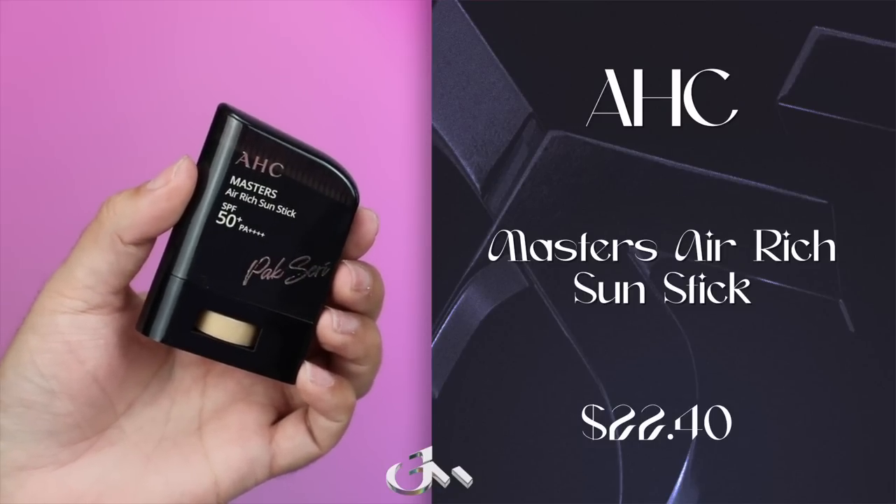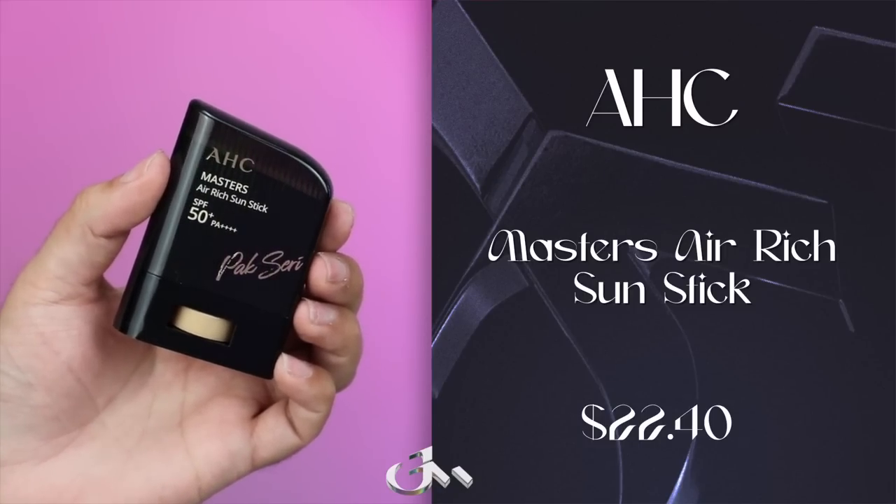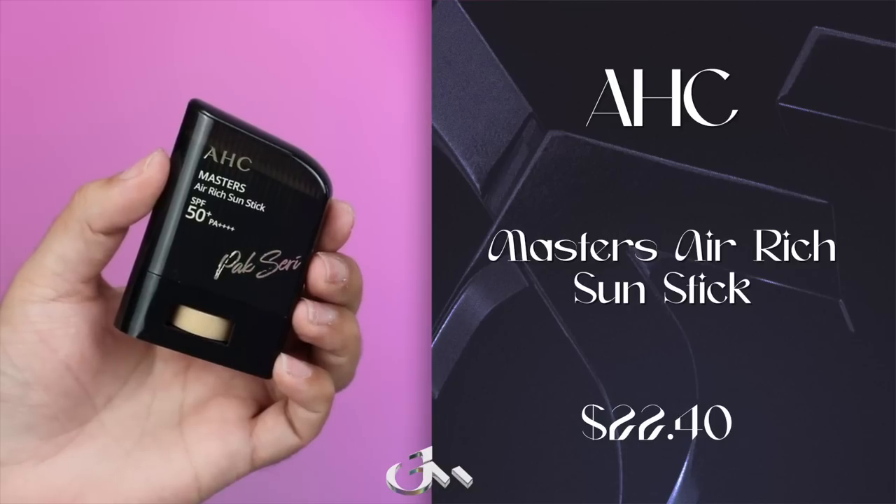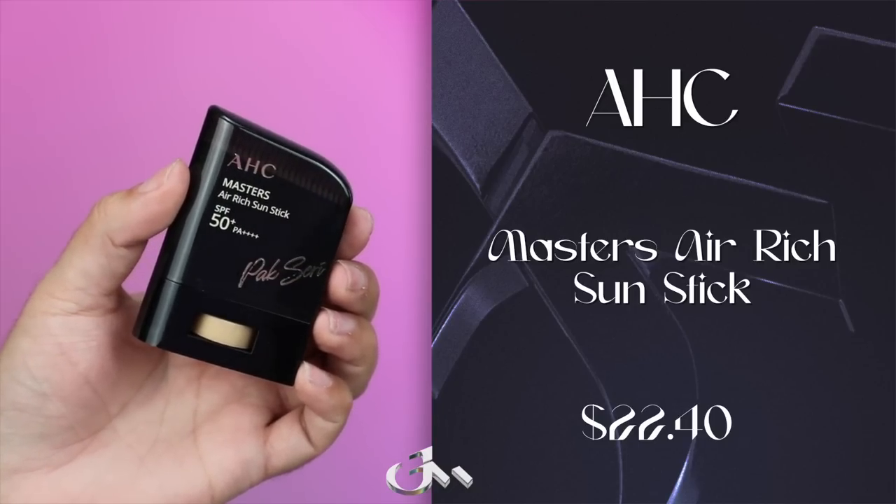I have another compact I'd like to try, and then the AHC Masters Rich Air Sun Stick, both from Olive Young. I'm going to go in with the AHC one first, because I don't believe it's going to leave a white cast. AHC Masters Air Rich Sun Stick SPF 50+, PA+++. They say it assures all-day skin hydrating and waterproof effects, with Centella Asiatica to help hydrate and soothe the skin, and Calamine to help prevent shine whilst controlling sebum. Look at this packaging — it just feels so expensive! I got it because it was on the popular page of Olive Young. I love the teardrop shape sun stick — it makes it easy to apply.